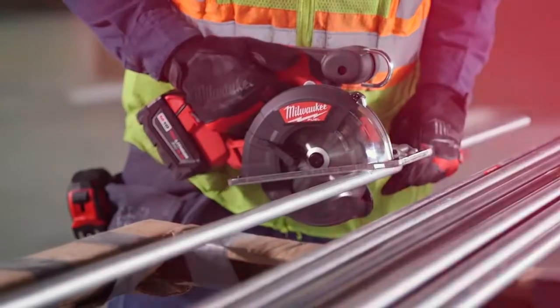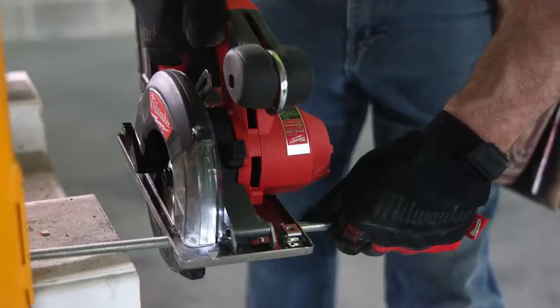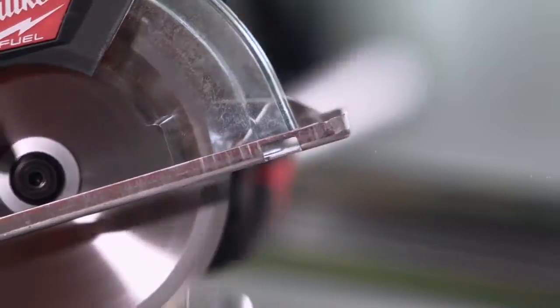I cut EMT, rigid pipe, angle iron, strut, metal studs — just about anything. It's done everything I've wanted it to do. The FUEL holds up to almost any of the day-to-day torture that we put it through here, and it's built for cutting. Just keep feeding it metal and it's happy all day.